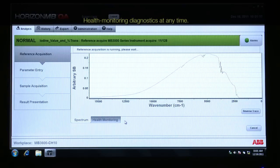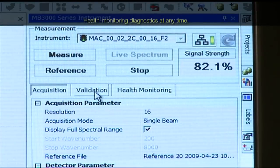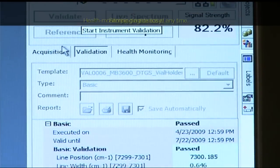The health monitoring diagnostics can be consulted continuously to ensure data integrity. Instrument validation can be done at any time while the analysis is in progress, and it provides a complete quality assurance report.